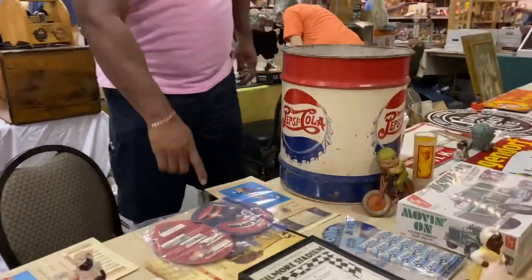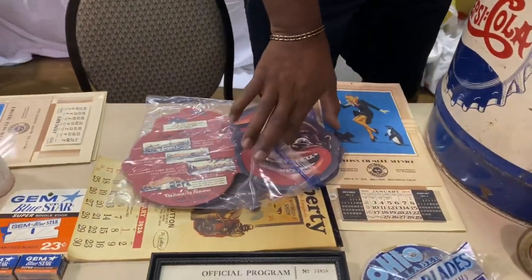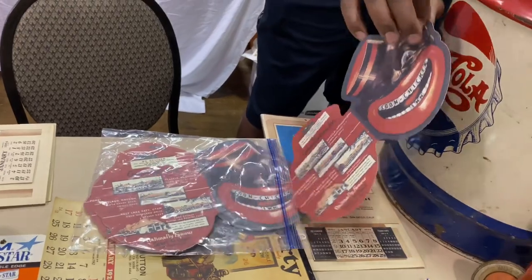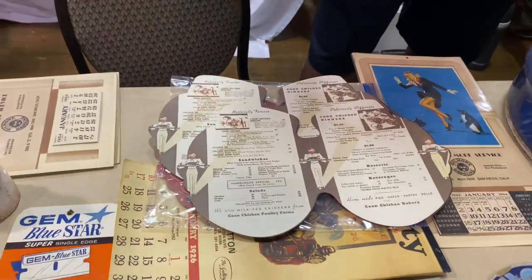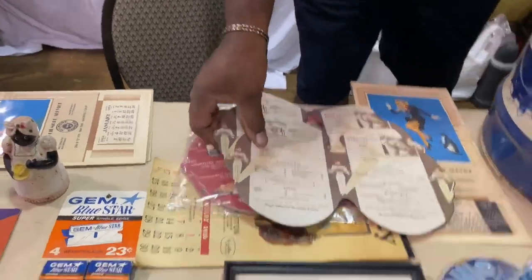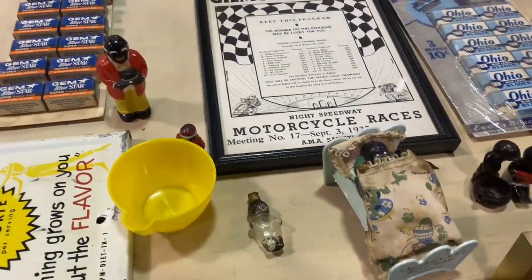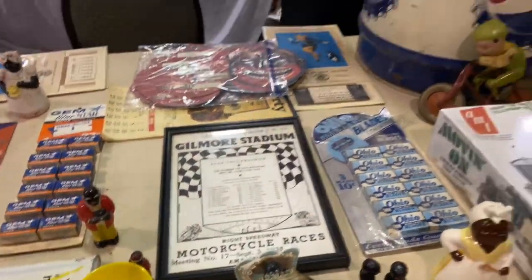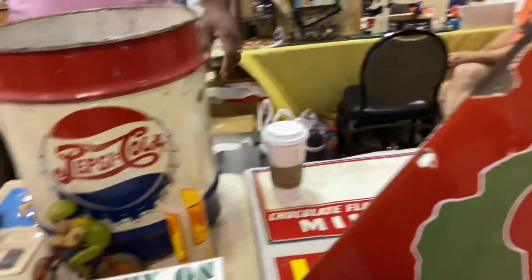I got real Colonel's Fried Chicken menus — 65 bucks a piece! The original ones for 65? Never folded, it's crazy. Just some awesome Americana right here. Very cool, all down there. Old Pepsi-Cola tin — check that out! Double dot, I know. Man.